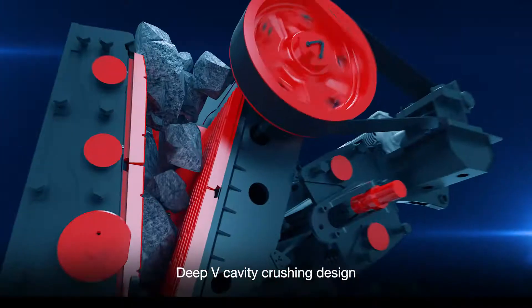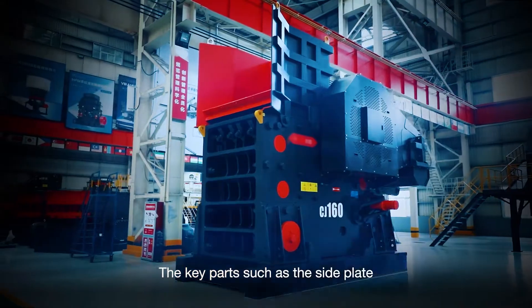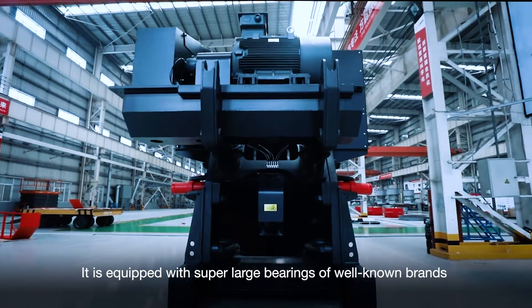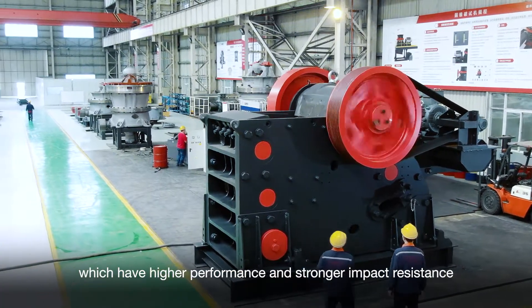The design features high capacity and high energy efficiency. The key parts, such as the side plate, are made of high quality alloy casting. It is equipped with super-light bearings of well-known brands such as SKF and Siemens, which have high performance and stronger impact resistance.